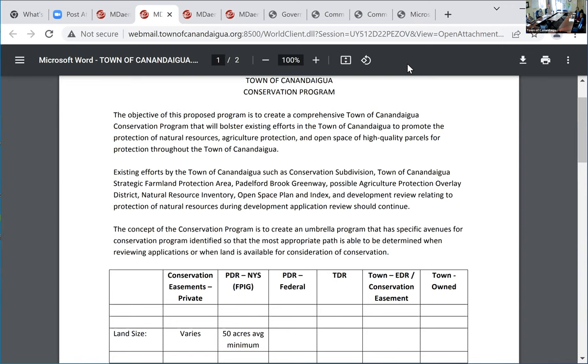We could either do easements or fee title. Fee title means we hold the ownership of the property. Easements mean there is an easement on the parcel. When you break down fee title, there are both private and public opportunities. Private is, for example, a land trust — Finger Lakes Land Trust, the new VISTA project. The town contributed money to it, we have an inter-municipal agreement, but at the end of the day it's Finger Lakes Land Trust holding the private fee title ownership.